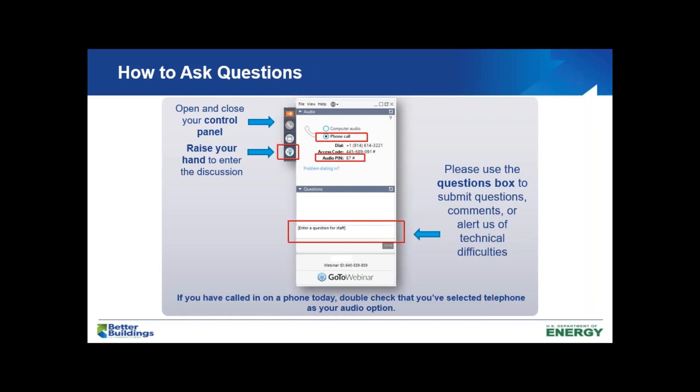To ask a question on today's virtual session, pay attention to the red boxes on screen. In the upper left you can virtually raise your hand to get our attention so we can unmute you, since everybody is muted at the moment. Or in the red box in the lower middle of your screen, you can chat your question and we will pull those out to ask our speakers. We'll leave ample time at the end of the virtual session for your questions.